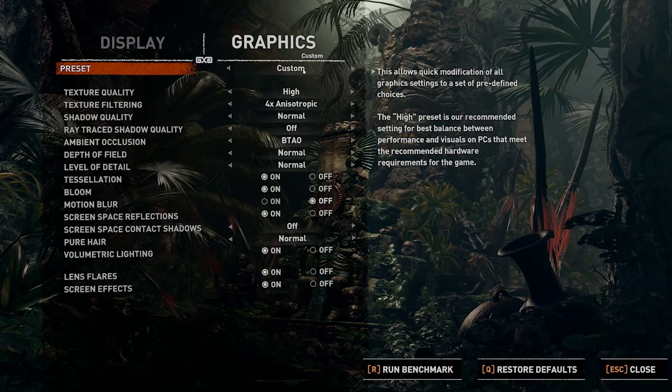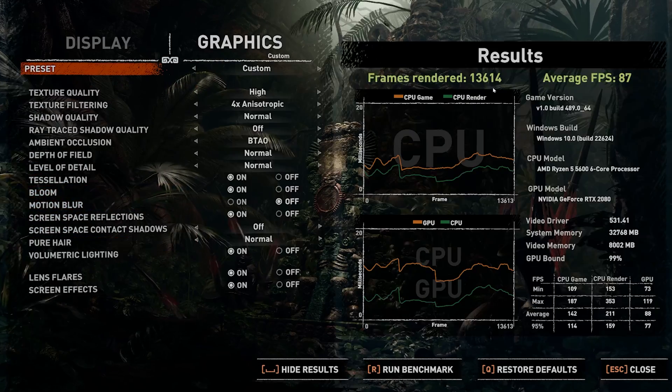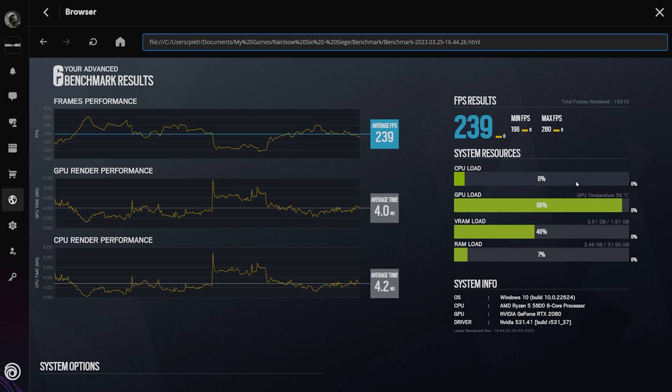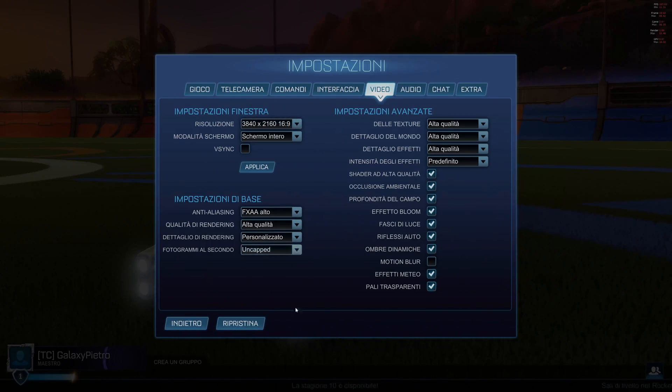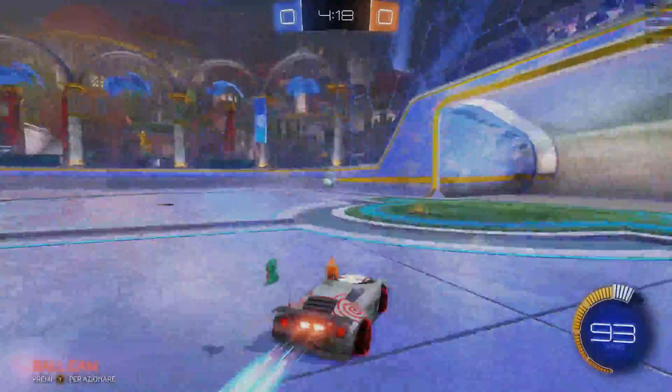In Shadow of the Tomb Raider at 4K, pretty much everything maxed out except for ray tracing, it scores an average of 87 fps. In Rainbow Six Siege at 4K everything ultra, it scores 239 fps in the benchmark, although in-game it's usually between 250 and 300 fps. In Rocket League, all maxed out at 4K, it scores an average of 150 fps.